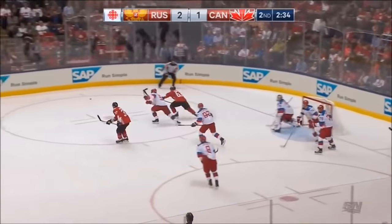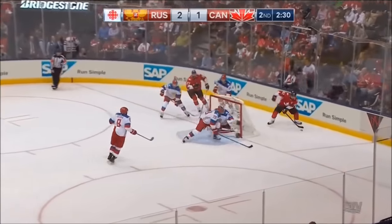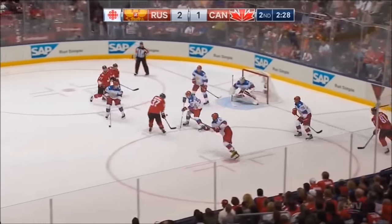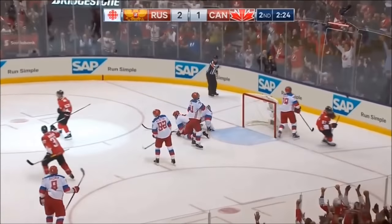Sidney Crosby off the draw — hard backhand centering pass, Marchand couldn't handle it. Crosby again, centering pass, tipped. Bergeron can't get his shot. Crosby to Marchand — he scores!